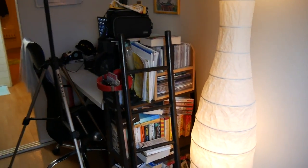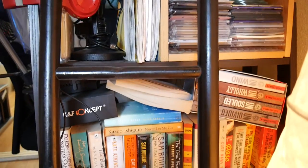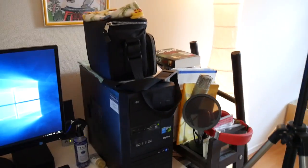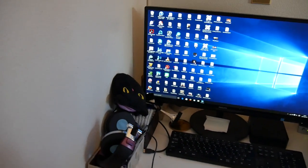This is my bookshelf, which is overflowing with CDs, books, and random things. It's kind of small, but whatever. This is my computer table with my computer, my camera, and a lot of other things like headphones and stuff like that.